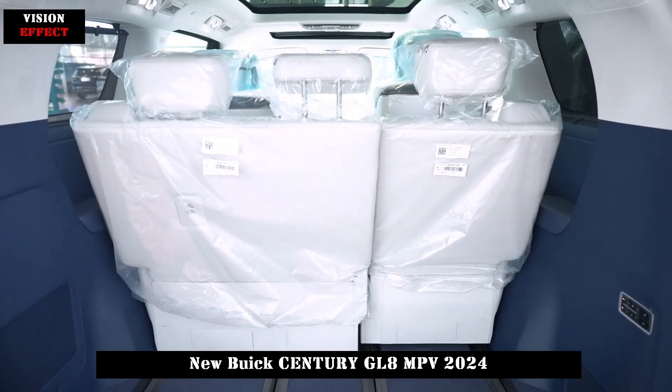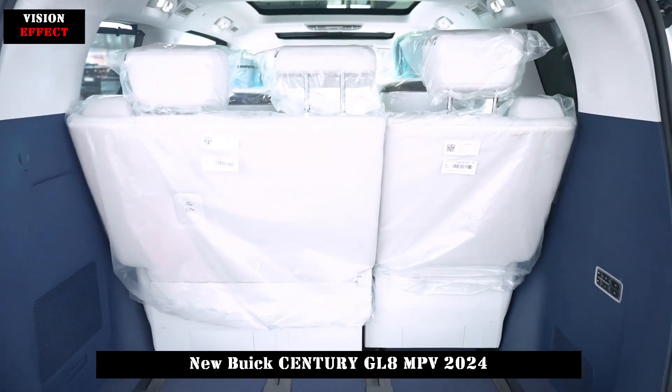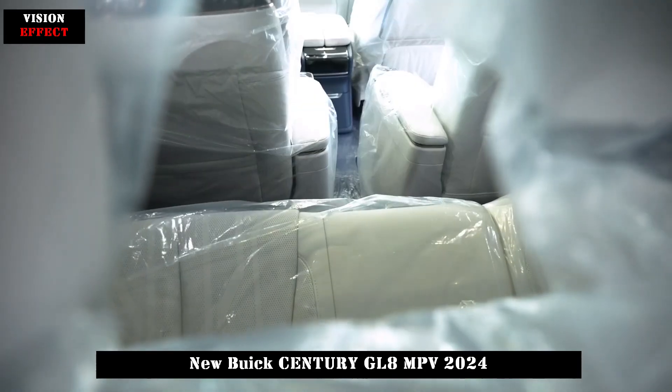The second row is equipped with a touch screen for controlling seats and windows, as well as rear sunroof, sunshade, and air conditioning.